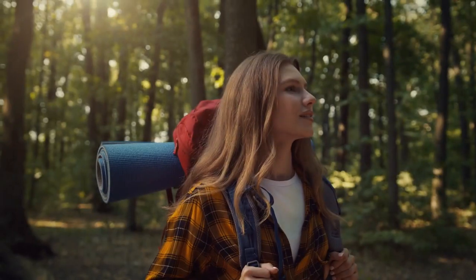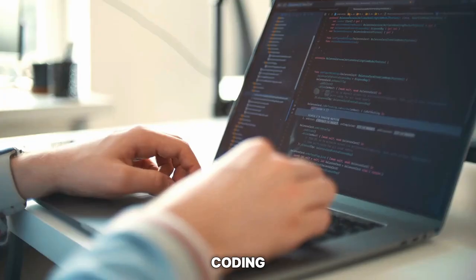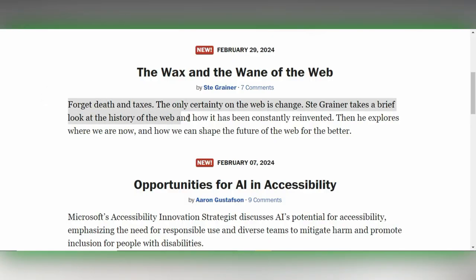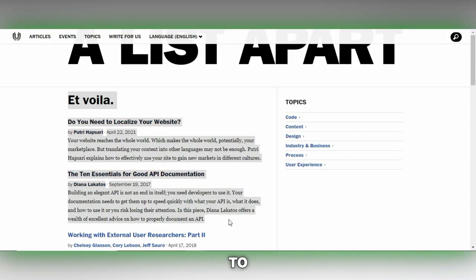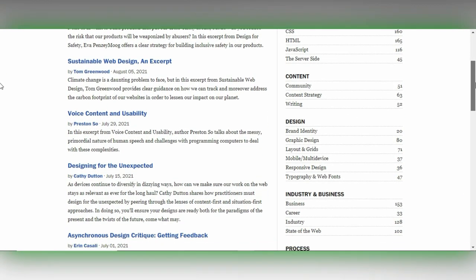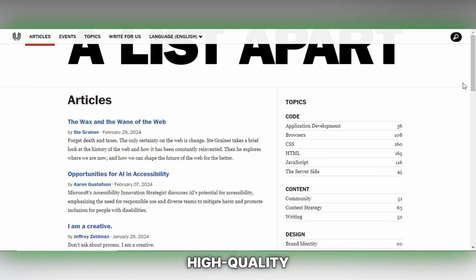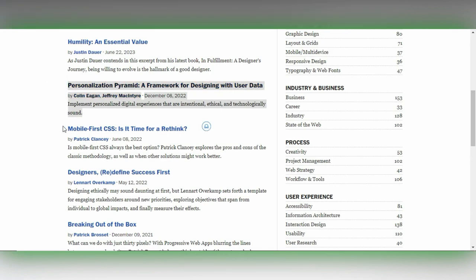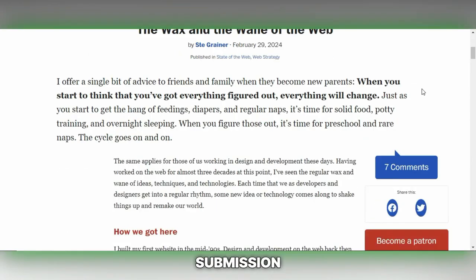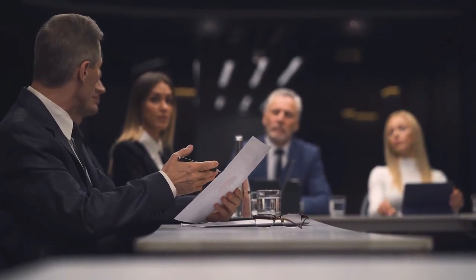If your expertise lies in web design, coding and related subjects, A-List Apart presents an excellent platform for your writing. This site is well regarded for its focus on the finer points of web development and design, offering in-depth discussions and tutorials that cater to a professional audience. Writers are compensated between $200 to $300 for each article. A-List Apart is not just a publication but a community that values high-quality, technically rich articles that push the boundaries of web design and development. Visit alistapart.com to learn more about their submission guidelines.